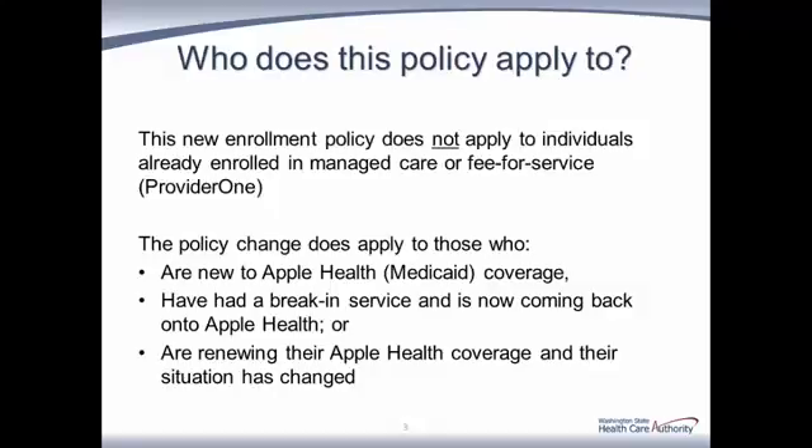The second principle is that nothing about the current prospective assignment and enrollment process is changing. We can think of earlier enrollment as an add-on to our current process. We're going to revisit these two principles throughout our presentation today.